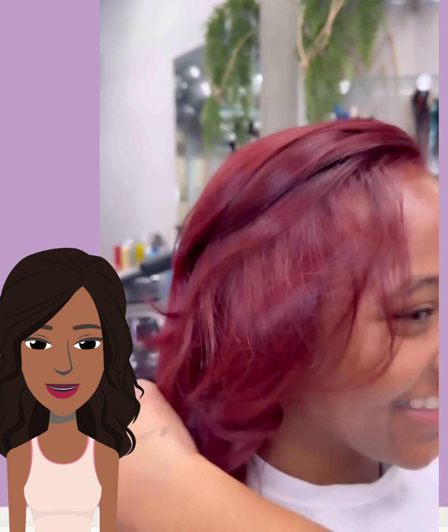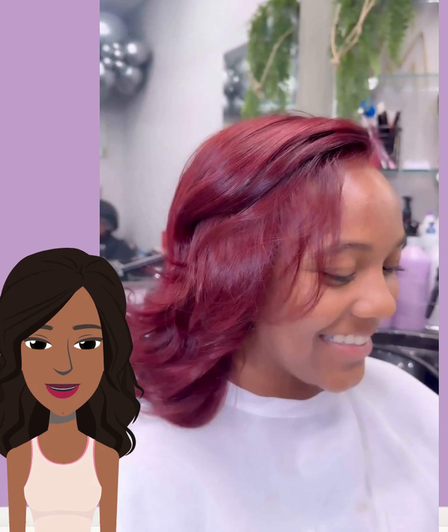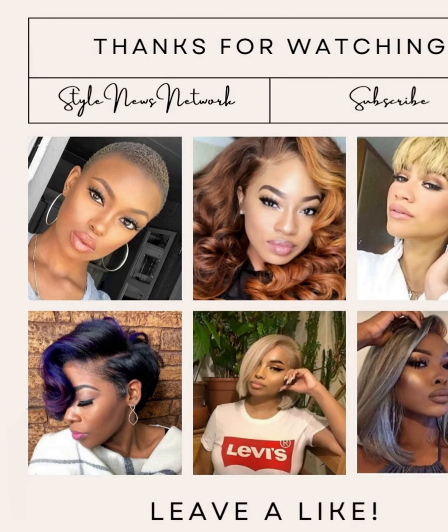All right, you guys. I hope you did enjoy checking out all of these hairstyle ideas with me today. If you did, please be sure to show the video some love and I will see you in the next one.